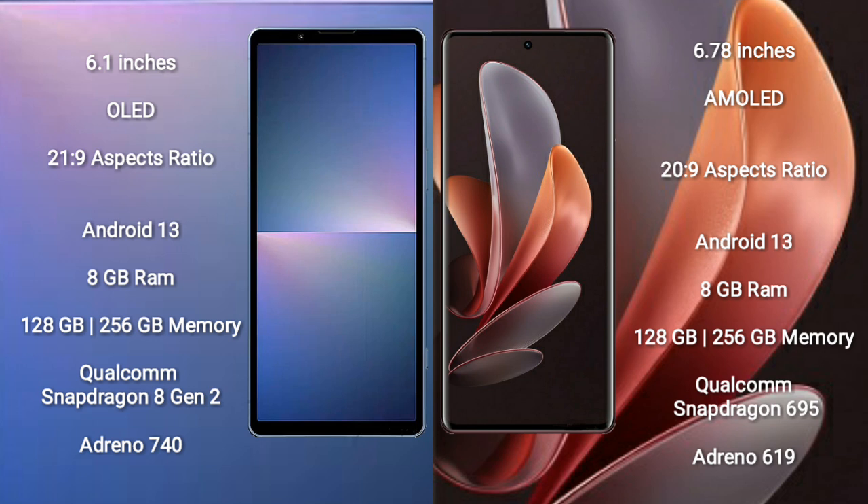Sony Xperia 5 Mark 5 comes with 8GB RAM and 128GB to 256GB internal storage. It features a Qualcomm Snapdragon 8 Gen 2 processor and Adreno 740 GPU.